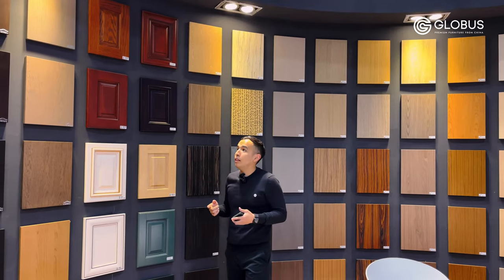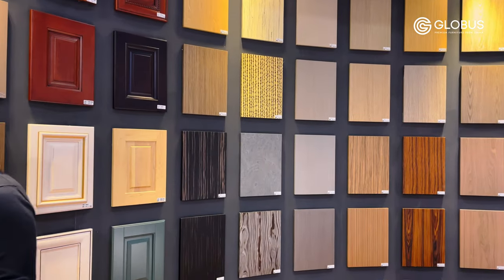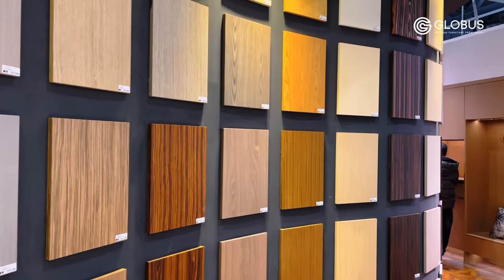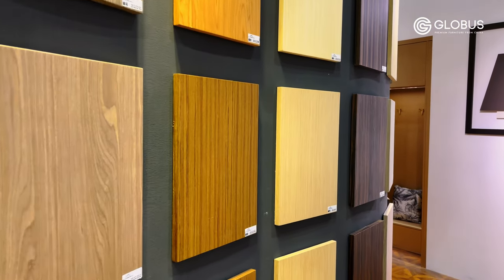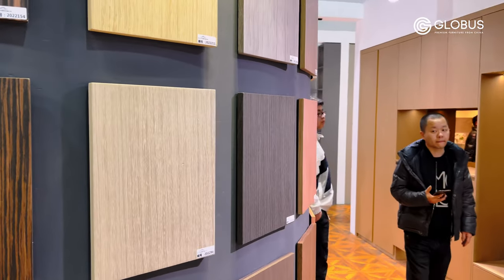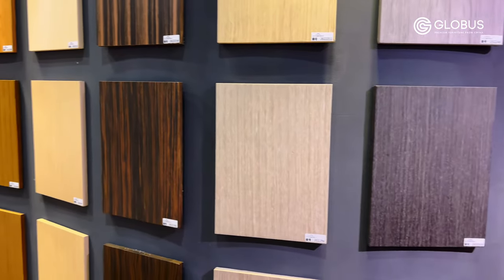One of the biggest advantages of buying from Chinese factories is customization. Look at these facades of the kitchen, for example. In furniture stores, buyers first of all pay attention to the facade of the kitchen set, immediately assessing how it looks in the house. Here you can see facades for the kitchen in lacquer, in melamine, in veneer, and of course an acrylic version of it.